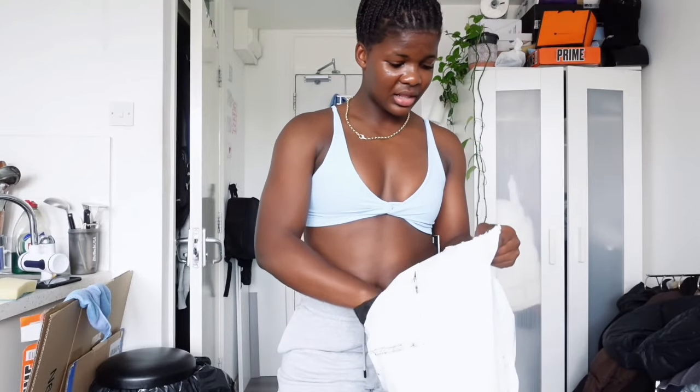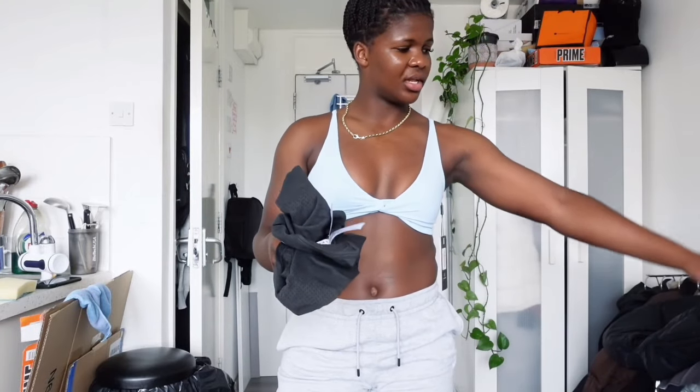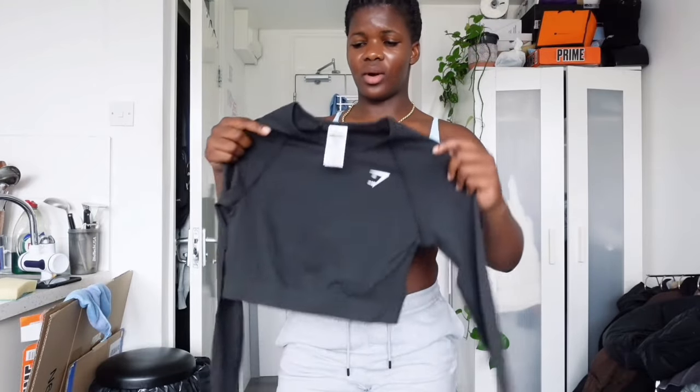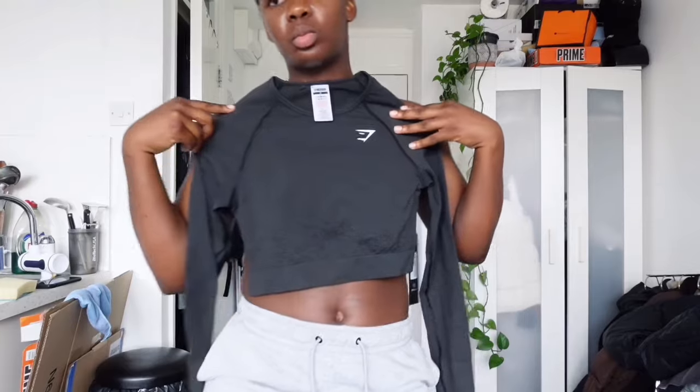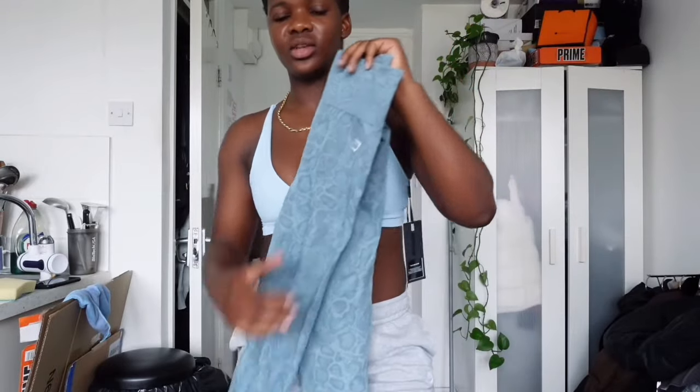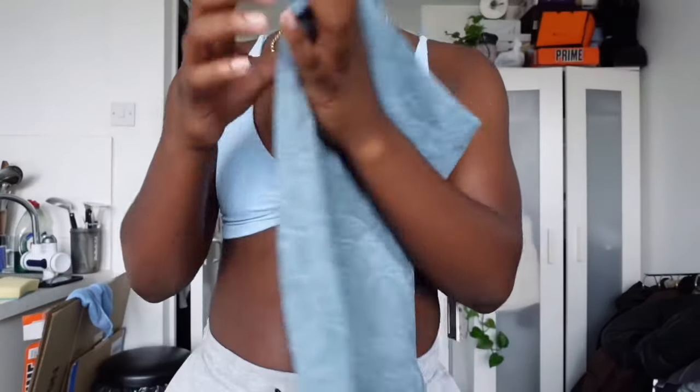Another thing I got — I haven't put this on yet — I've been thinking to get one of these for a while but just haven't, so I thought why not: a long sleeve top. And then these leggings, which I did wear today actually — hella comfortable, stretchy too — in a medium. I'm gonna try them on.